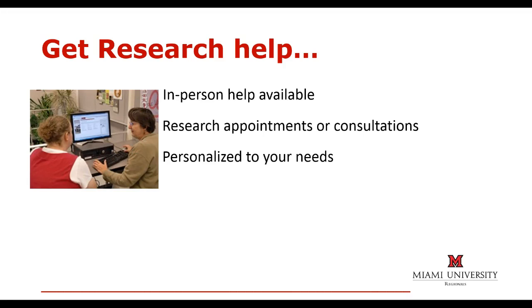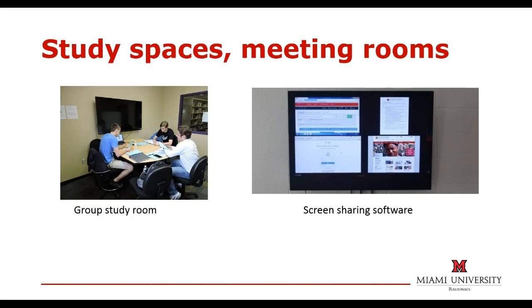Librarians can help you with things like strategies, identifying search terms, and show you how to use different online resources. The libraries are also great places for quiet study time or working on group projects. Both libraries have rooms you can reserve that include wall-mounted TV screens for collaborating on assignments.